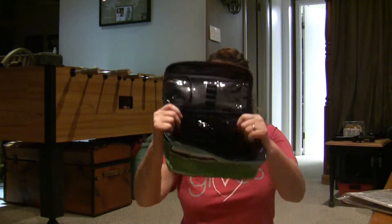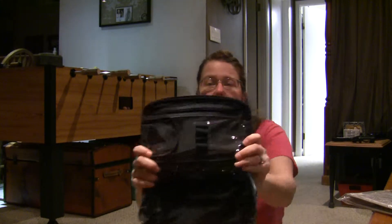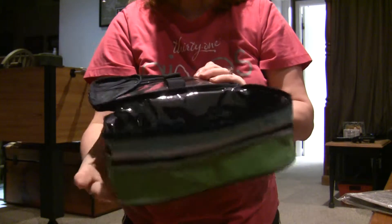What I like about this pouch, which is different, is one, it has a handle on top which makes it really easy, and inside of it, it has some pockets and some special areas that you can use for pens and pencils, for paper.